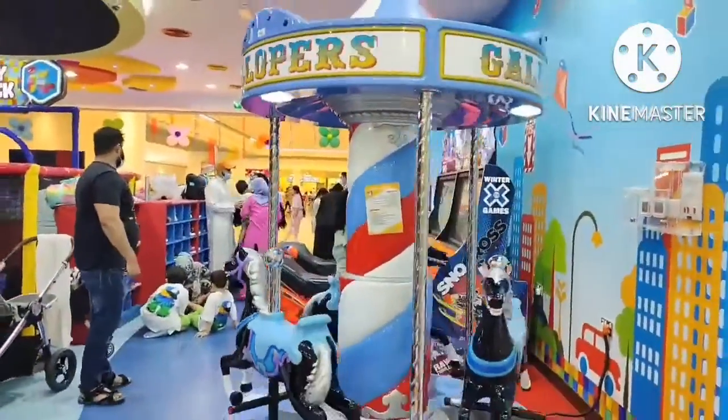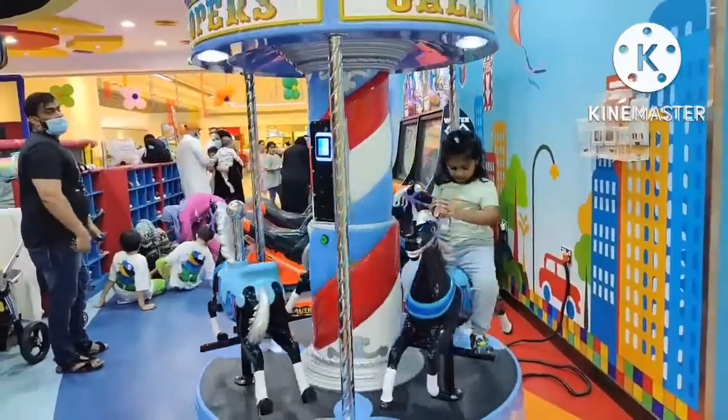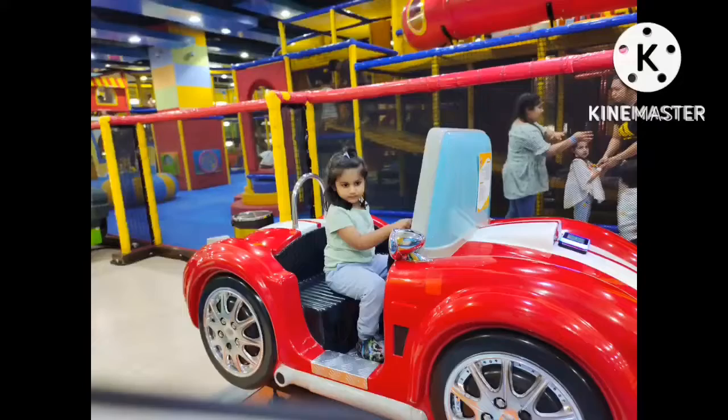So this was all about a visit to Fujairah. Hope you liked watching my video. Please do like, share and subscribe. Thank you, take care and see you in my next video.